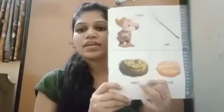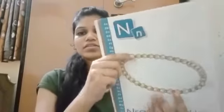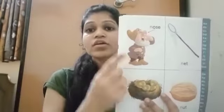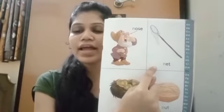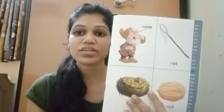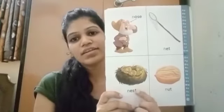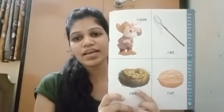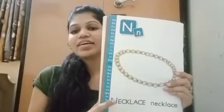Nest. N - nest. N - net. N - necklace. N - nose. N - net. For capturing the fishes, a net is used. N - nest. N - nut.